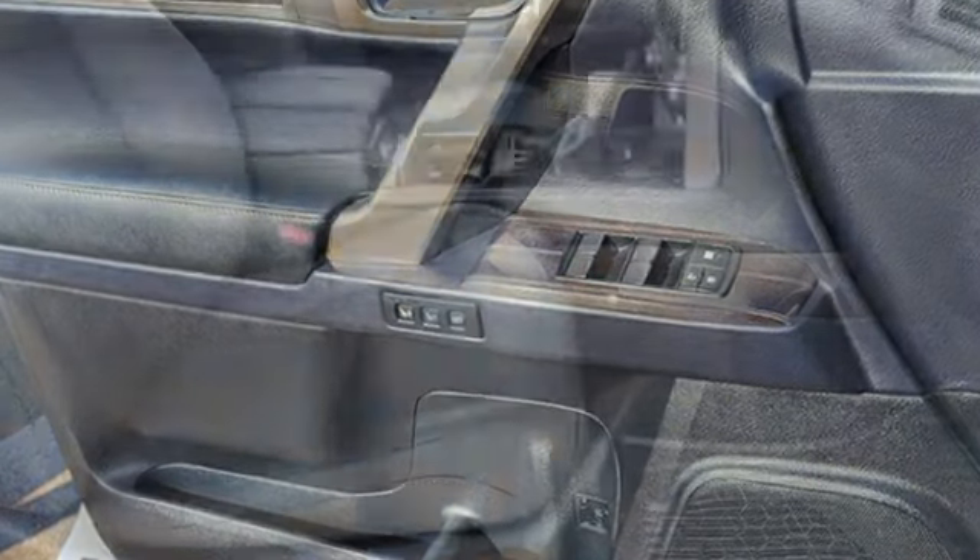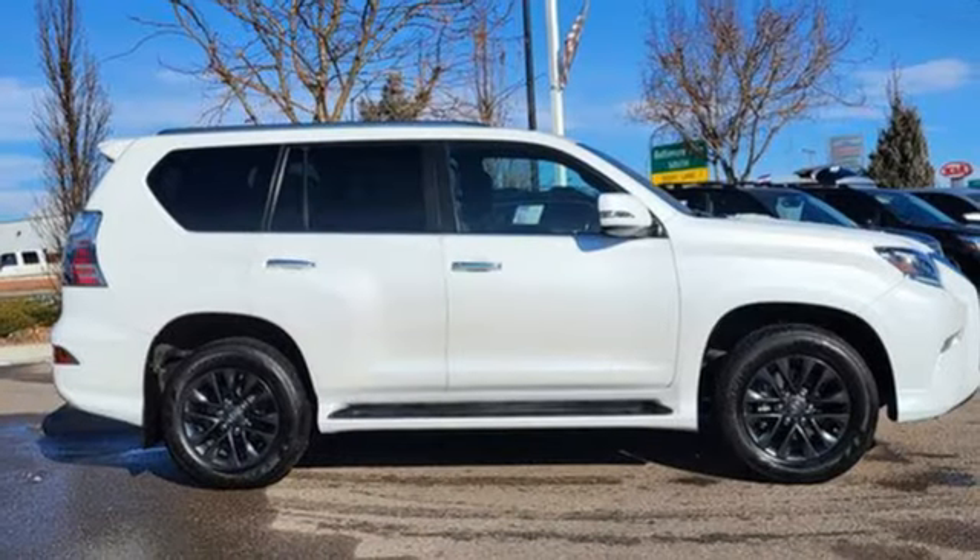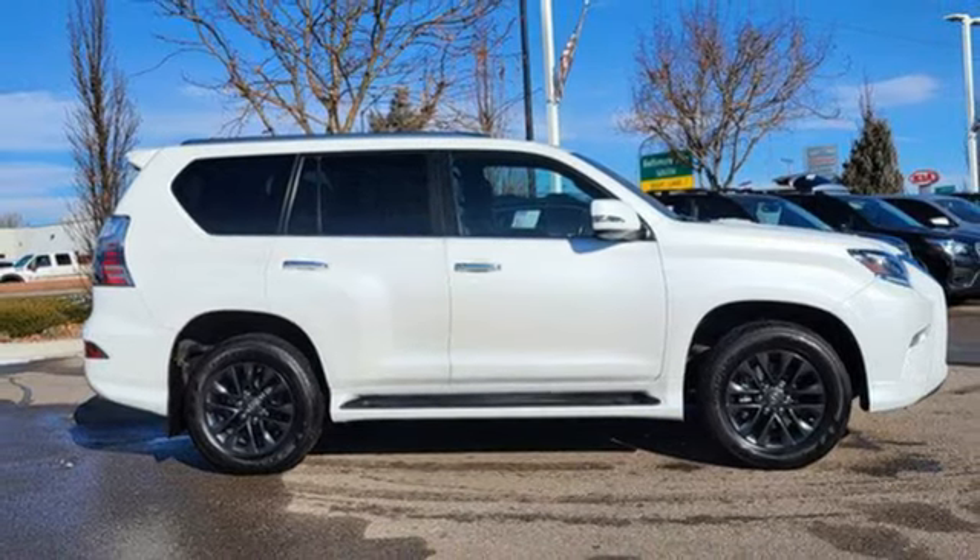Lexus inspired design, relentless innovation, incredible performance. Someone's going to drive this fantastic vehicle off the lot — it should be you. Test drive it today.